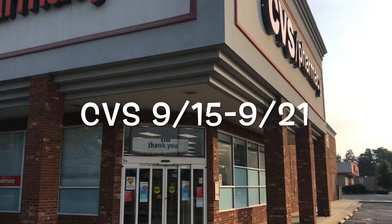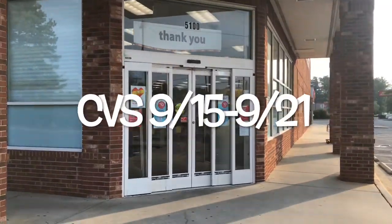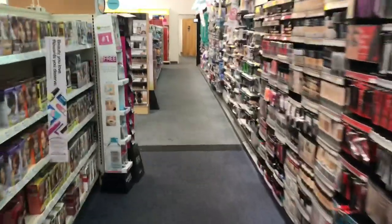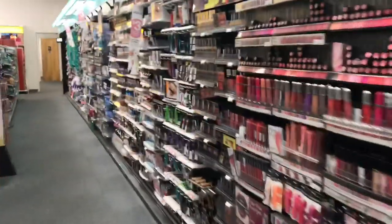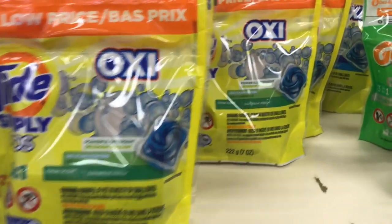Hey guys, welcome back. I'm heading into CVS to take advantage of the deals starting today, Sunday September 15th to Saturday September 21st. Thanks for watching.